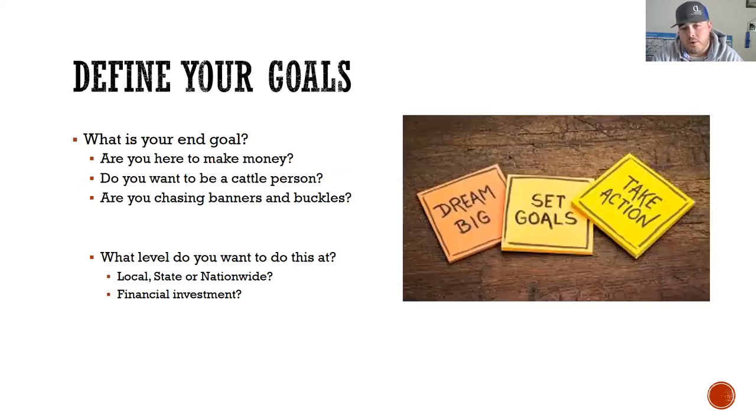That is defining goals. You need to know what your end goal is. Are you wanting to buy a steer to try to make money on? Do you want to be a cattle person? That's the next question. If you're looking at breeding stock, there's definitely some potential to take those home and start your own cow herd — maybe you want to improve the cow herd you already have. But I think that's a nice question: do you want to be a cattle person? If you do, maybe look at the breeding side of things.